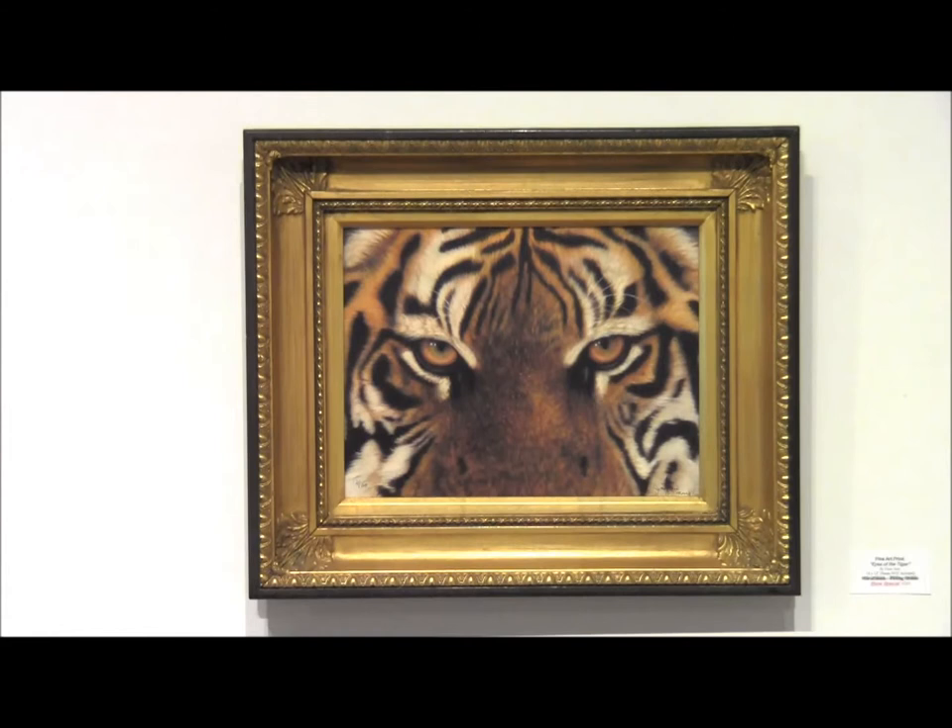This is a Bengal tiger painting of the eyes of a Bengal tiger. I especially appreciate the eyes of tigers — they're very beautiful, amber, and liquid. You can almost see right into them.